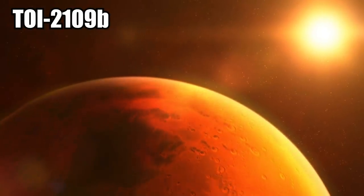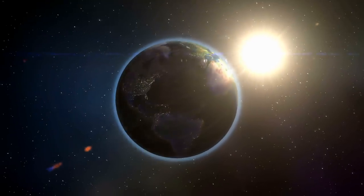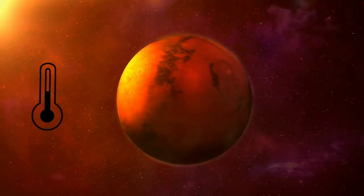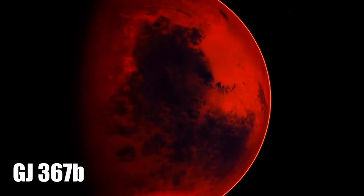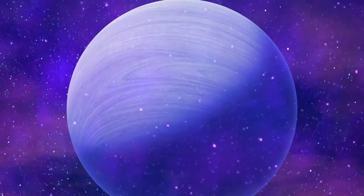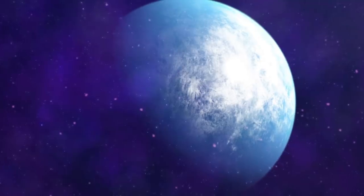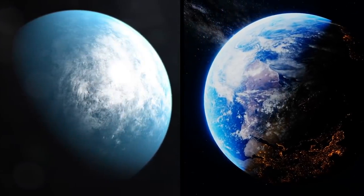TOI-2109b orbits its star in only 16 hours and is only positioned 1.5 million miles away from it. To give you perspective, the Earth is 93 million miles from the Sun and orbits once a year. This proximity makes the temperature on TOI-2109b an outstanding 6,000 degrees Fahrenheit. Then there is GJ367b, which orbits its sun in 8 hours and has a daytime temperature of 2,700 degrees Fahrenheit. Some of these planets are also way bigger than our own. TOI-1634b is rocky just like Earth but with a radius over two times our own. Then there are planets like TOI-700d, which is positioned in the habitable zone of its star and only 100 light-years away. It's only a little bigger than Earth, about the same distance from its sun, and could even host life.